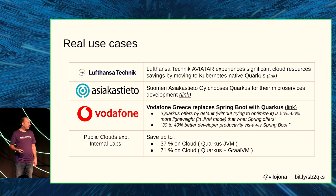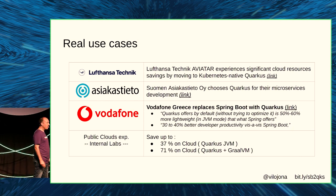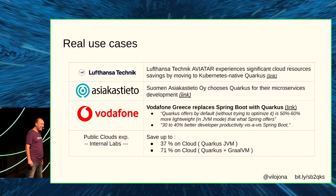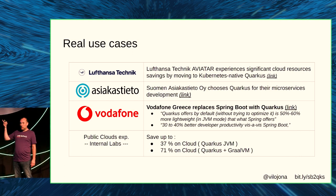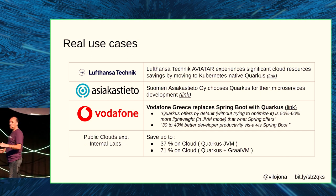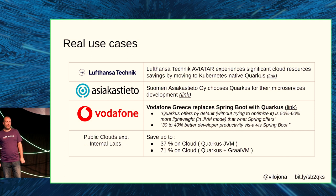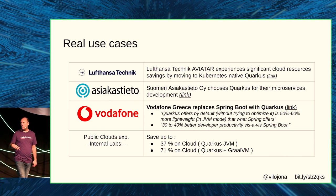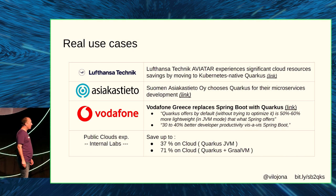You can also check real use cases — different companies that migrated from Spring Boot to Quarkus to improve productivity or reduce the cost of their platforms. It's nice to check because they explain what they did and why.